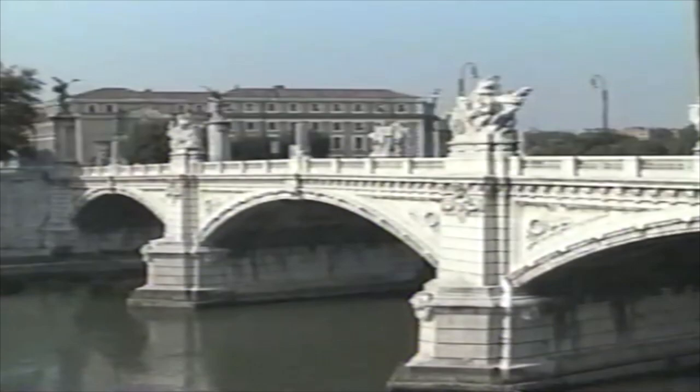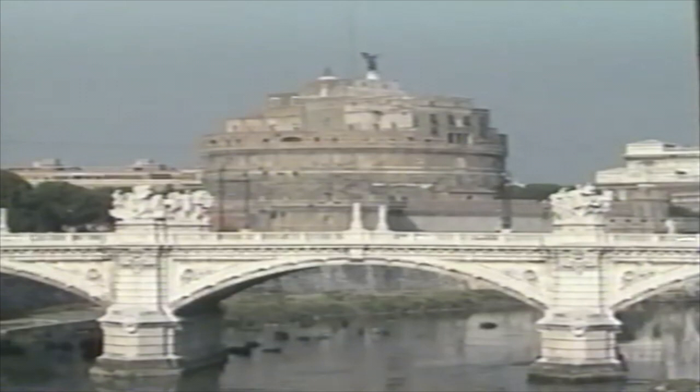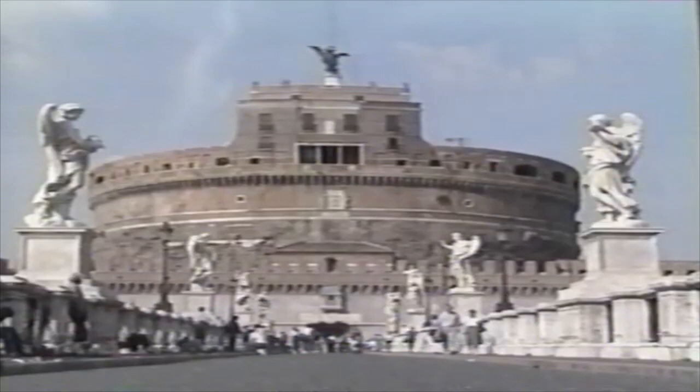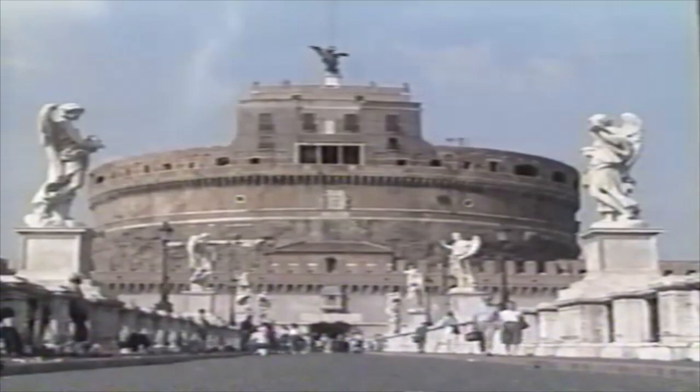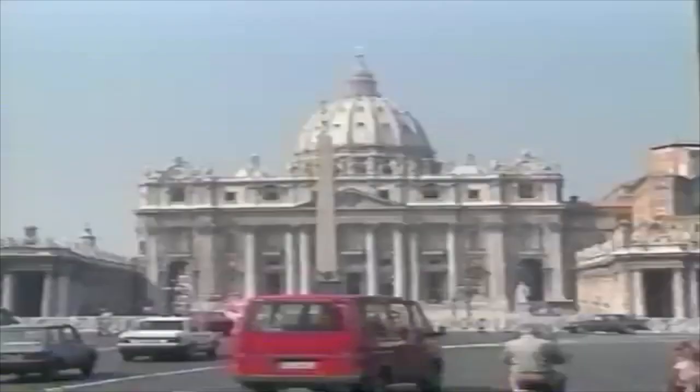The Castel Sant'Angelo was built to house the tombs of the Emperor Hadrian and his family. Later, it became a fortress, then a prison, and for a time, the Papal Palace. The current Papal Palace is, of course, St. Peter's — the world's greatest church, immediately recognizable by its huge floating dome designed by Michelangelo. Each year, millions of the faithful come from every corner of the globe to visit the home of Roman Catholicism.